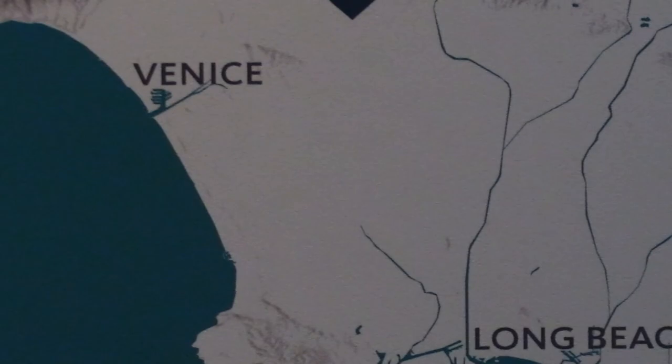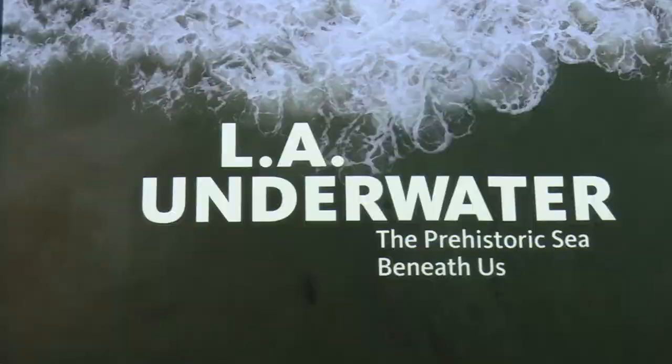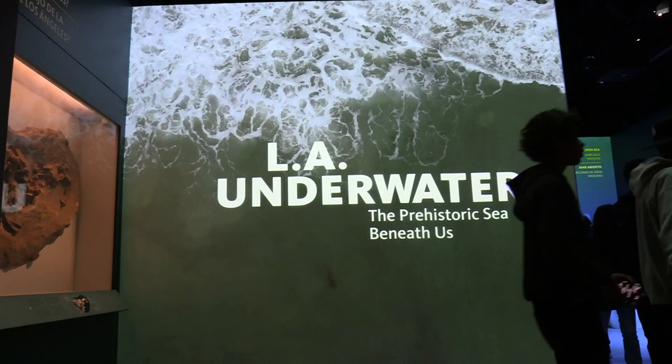In this special exhibit, the museum invites visitors to experience Los Angeles as it was millions of years ago, when life in the city was much different from the way it is today. The L.A. Underwater exhibit features a lot of incredible fossils found here in Los Angeles County, detailing the 65 to 80 million year history of when we used to be underwater.